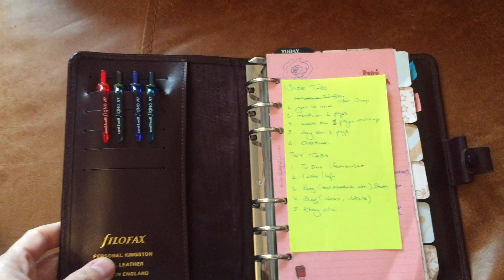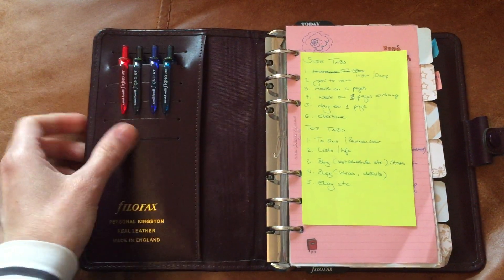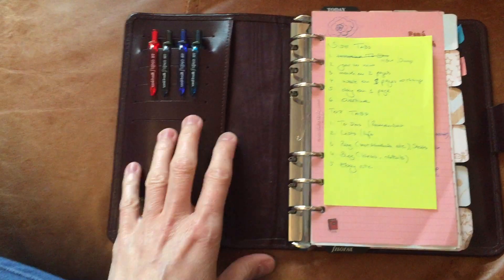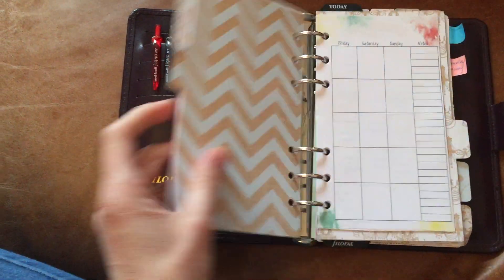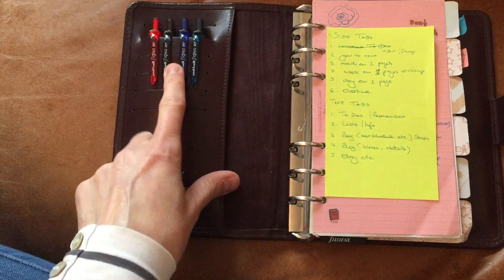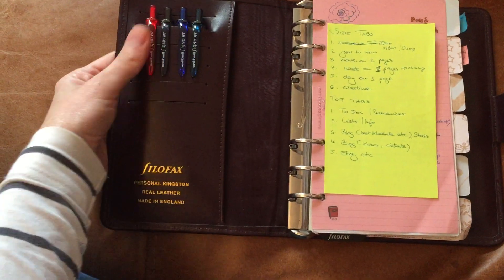It's a personal size Filofax called the Kingston, which I was given from a friend who didn't use it anymore. Initially I had a load of cards in here but I found that when I was writing something on the left hand side it was really annoying me. So what I do now is just pop the pens in there and pull them out when I need them.